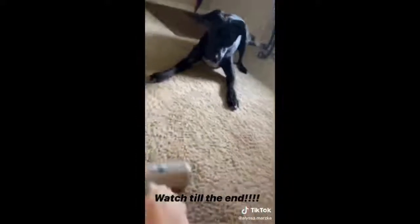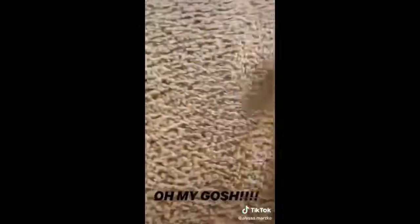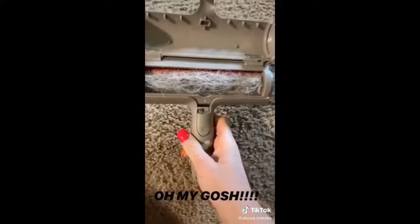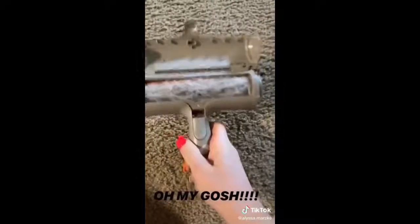He thinks it's a toy. Wow, holy crap — buy this if you have a dog.